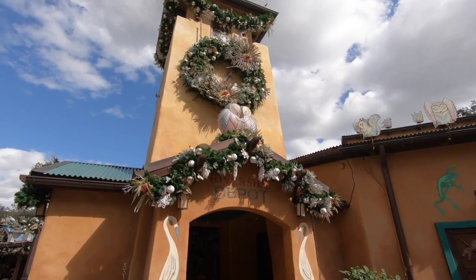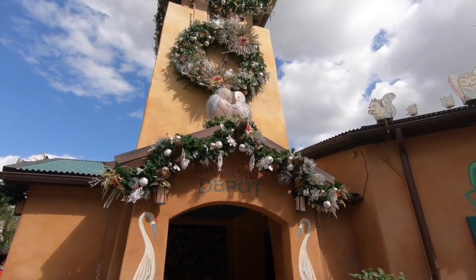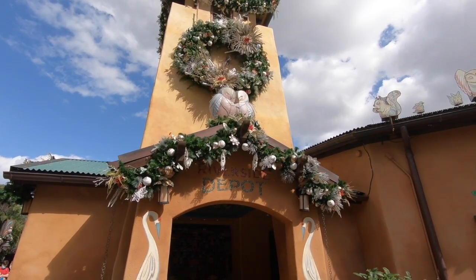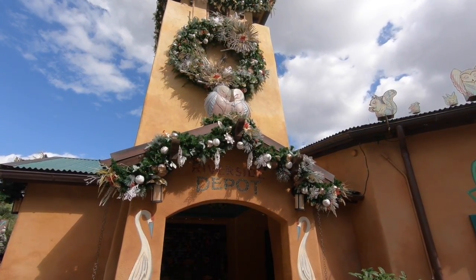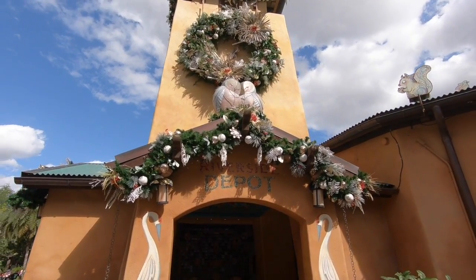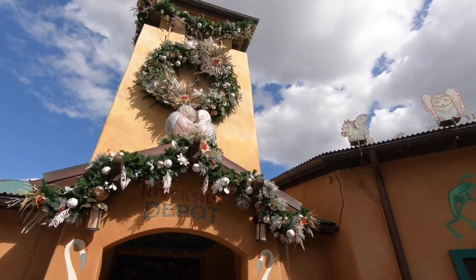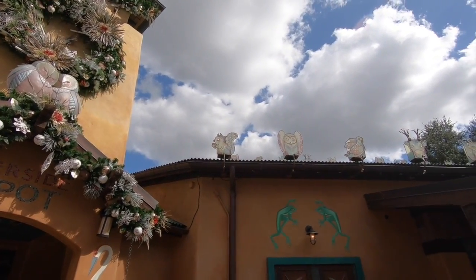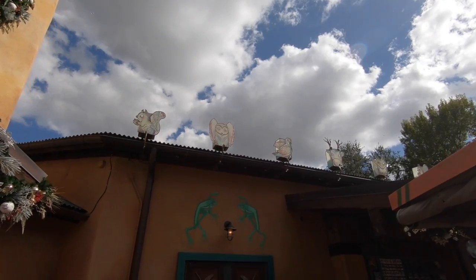Here we are outside Discovery Trading Post. We've got these really cute animals — they used to be in Rivers of Light. These little birds and animals that look just like them; they had floating floats with these animals on them. This is kind of a tribute to the old Rivers of Light show that used to be here. Really pretty garland and animals all lining the roofs here. I'm sure they look gorgeous at night. I'm going to head inside Discovery Trading to see what they have in terms of merch.